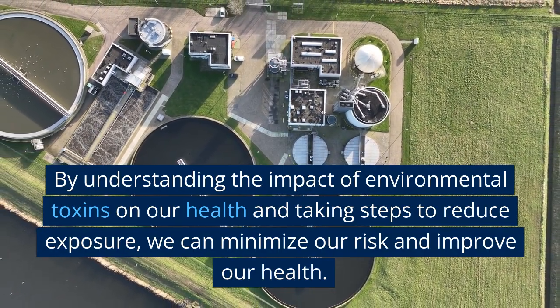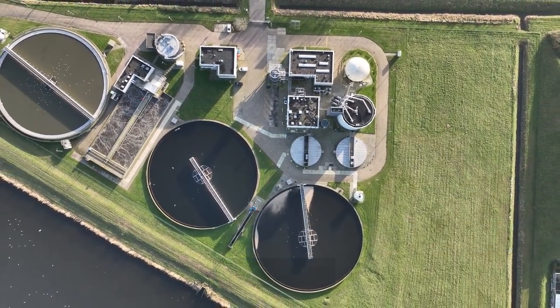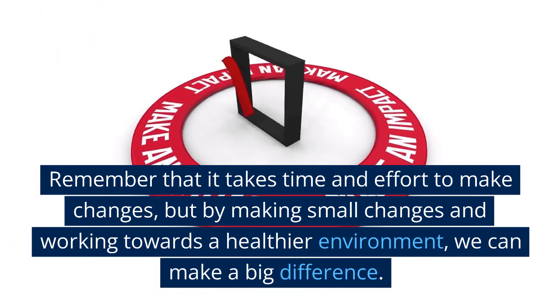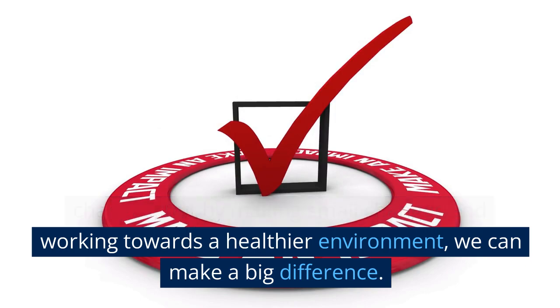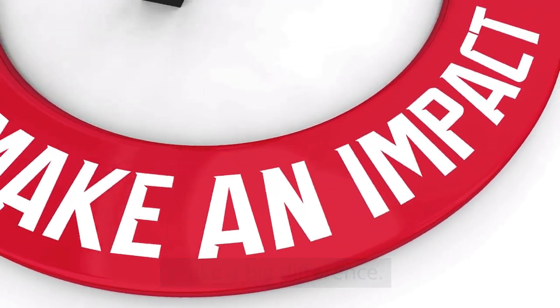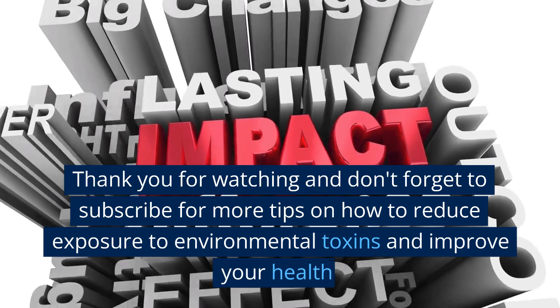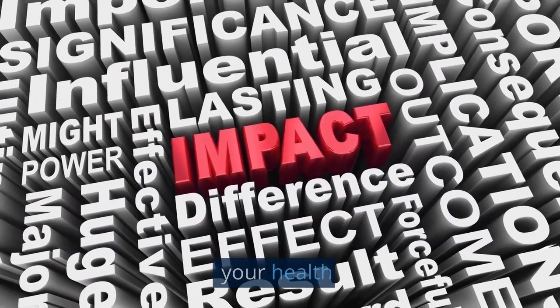By understanding the impact of environmental toxins on our health and taking steps to reduce exposure, we can minimize our risk and improve our health. Remember that it takes time and effort to make changes, but by making small changes and working towards a healthier environment, we can make a big difference. Thank you for watching and don't forget to subscribe for more tips on how to reduce exposure to environmental toxins and improve your health.